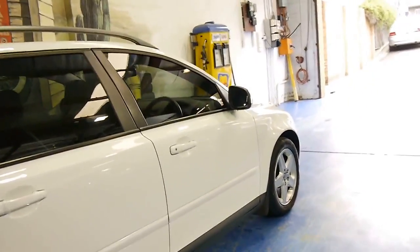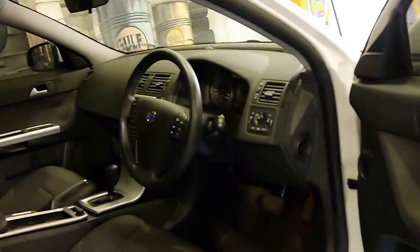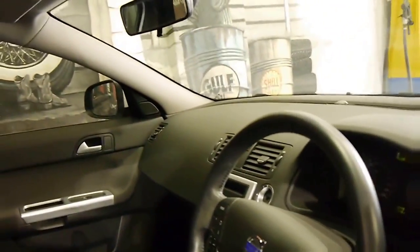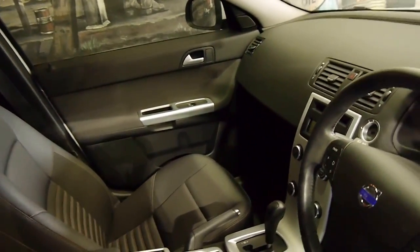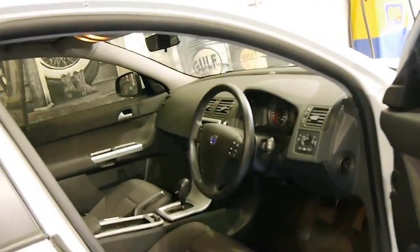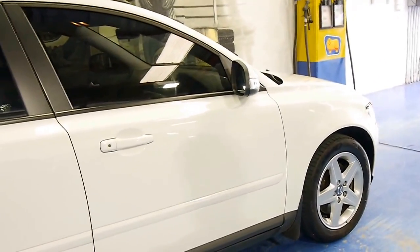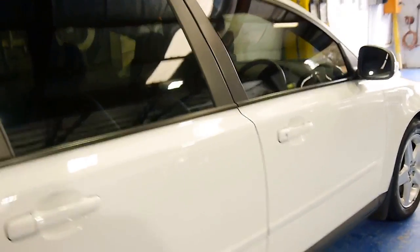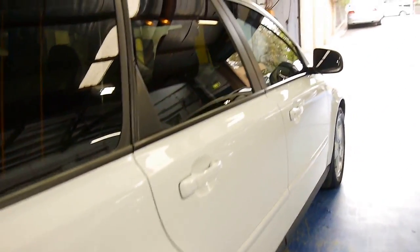It's white in colour with charcoal interior. It's done just 57,000 kilometres from new. The car is in particularly good condition. As you can imagine, for a family car these little Volvo wagons tend to get knocked around, but this is not one of those cars. Looking down the side it seems to be very, very straight, free from any marks or dents or scratches.